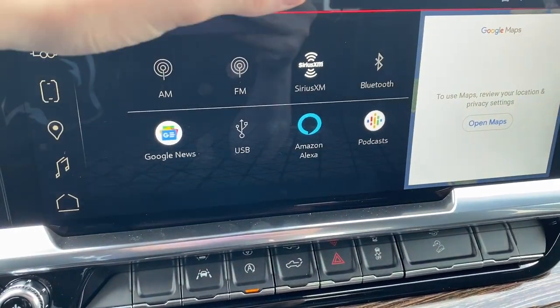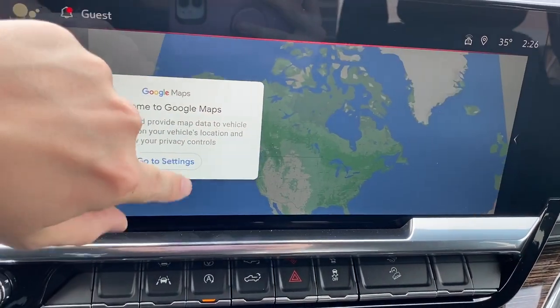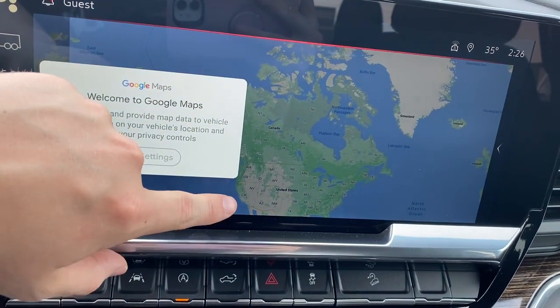It comes equipped with AM, FM, and Sirius XM. We can connect a phone for Bluetooth as well. And we can take a peek at the navigation here.